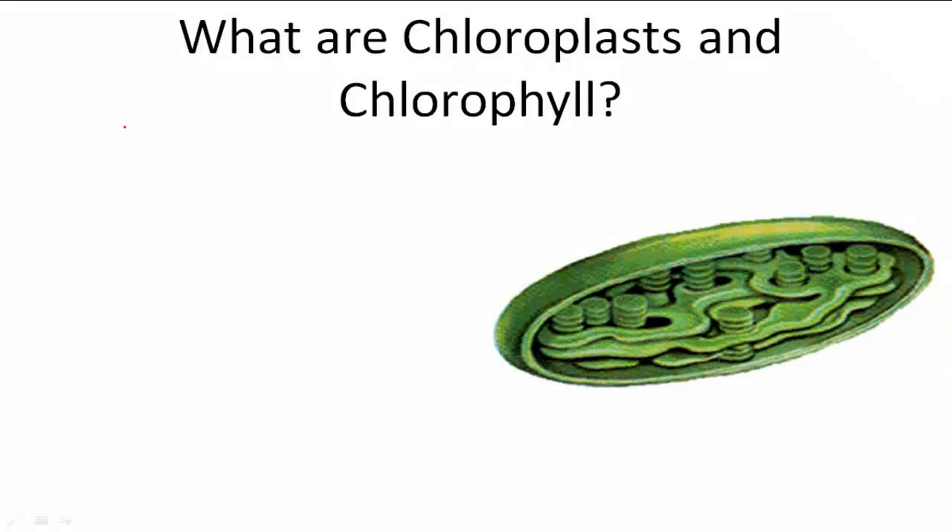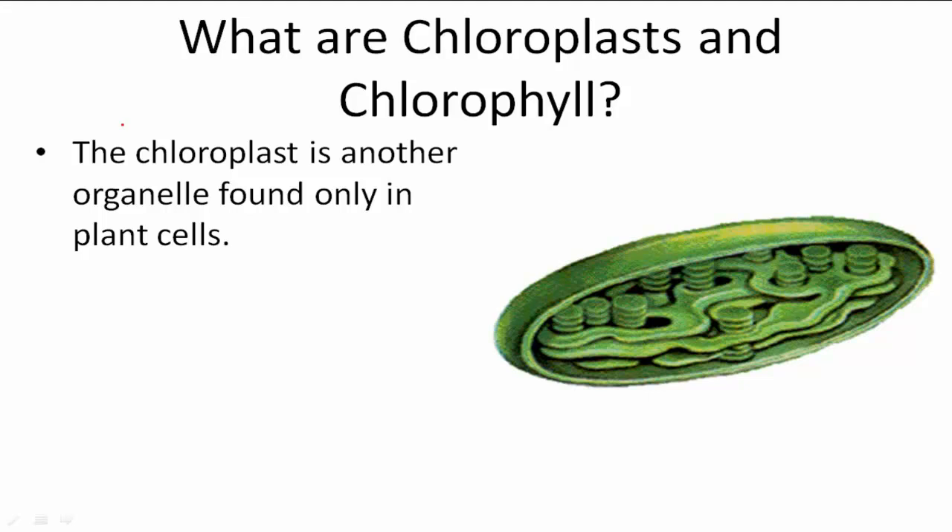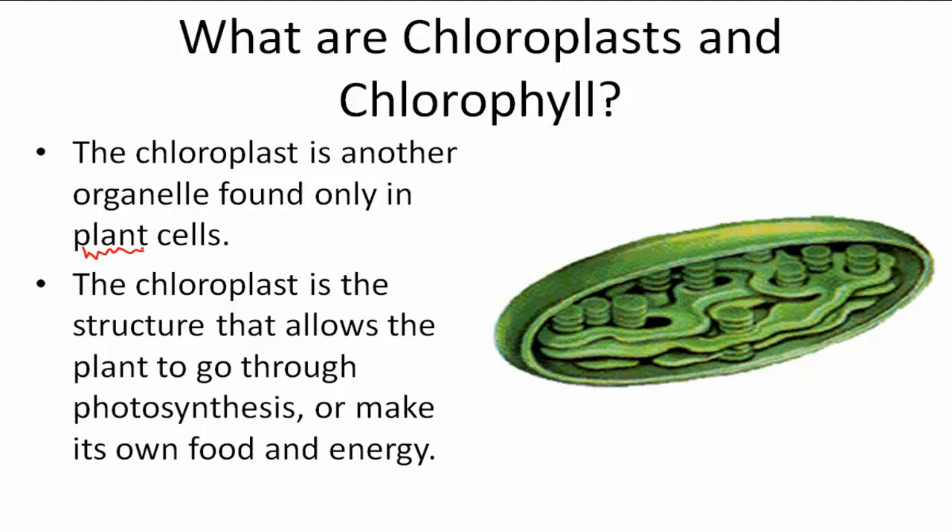What are chloroplasts and chlorophyll? The chloroplast is another organelle found only in plant cells. The chloroplast is a structure that allows the plant to go through photosynthesis, which is a fancy word for the way that plants make their own food. Plants take energy from the sun and turn it into food, and the chloroplast helps them do that.